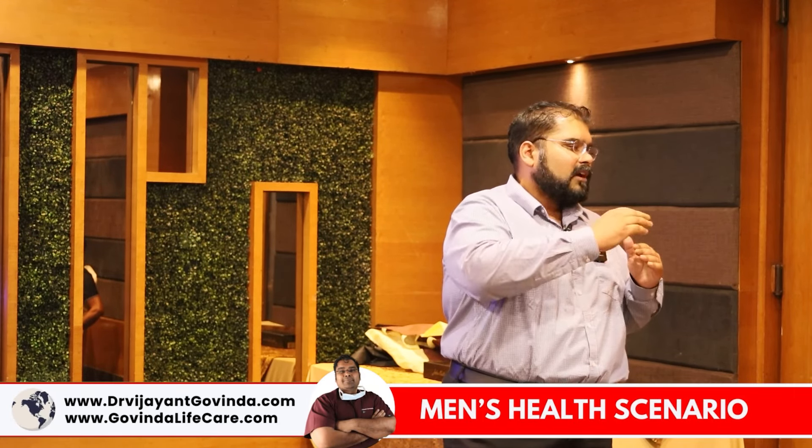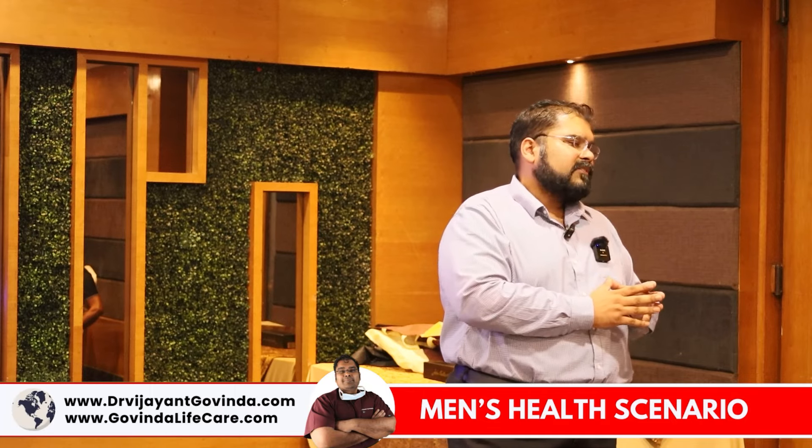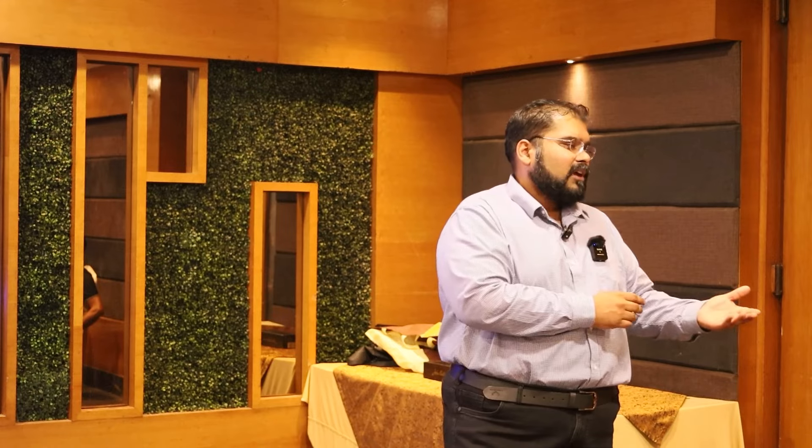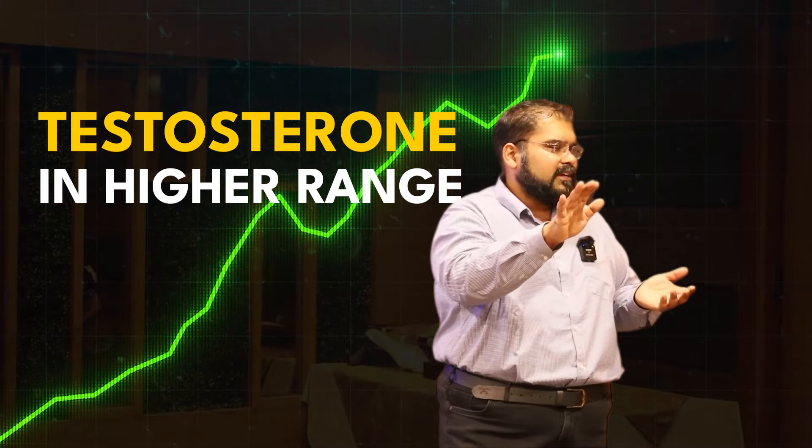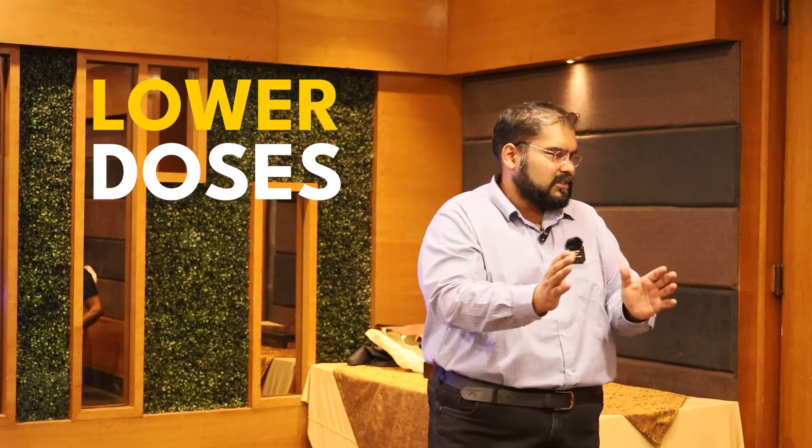We have to target testosterone levels carefully. Earlier the concept was to target above normal, but now the concept is to target within the higher range. For example, if somebody is given testosterone and after one, three, or five months, testosterone levels are still in the higher range, we can give lower doses depending on yield.